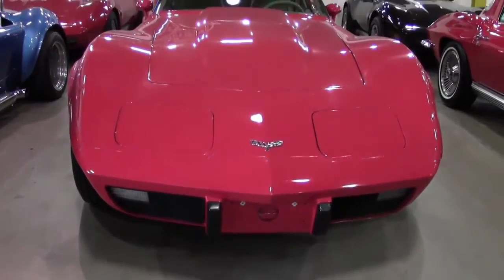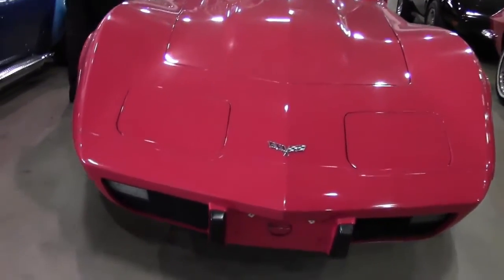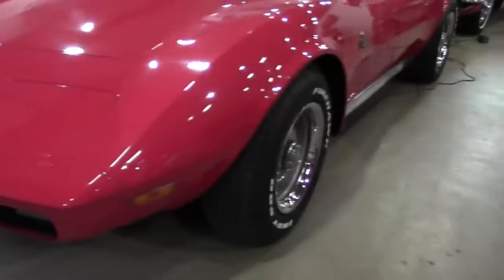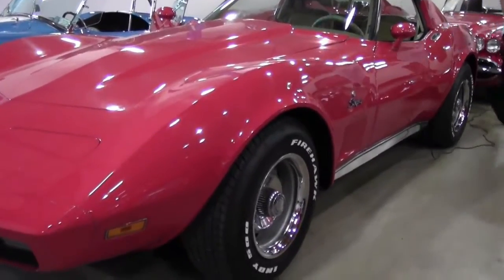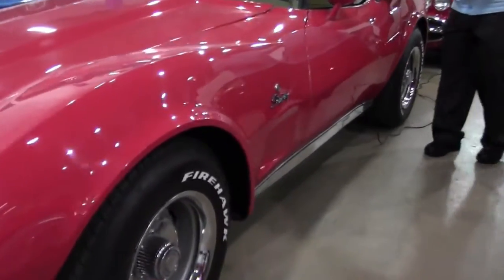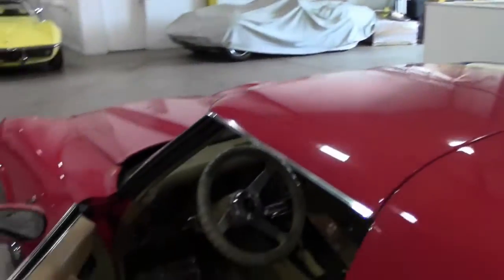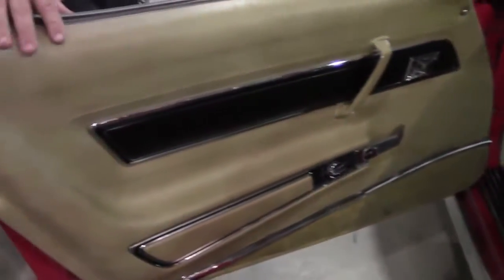This car has a recent paint job on it and it is in excellent shape, wearing the Indy 500 white leather raised tires and an absolutely gorgeous leather interior done out in tan. This is a tilt and telescoping wheel with an automatic transmission. As you can see, the seats and the door panels are in great shape.